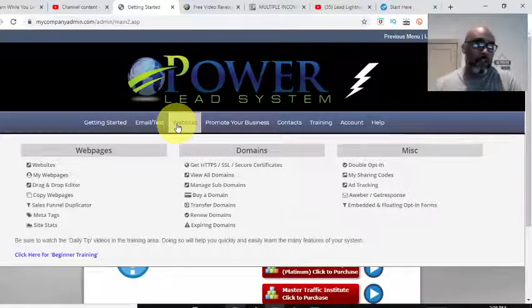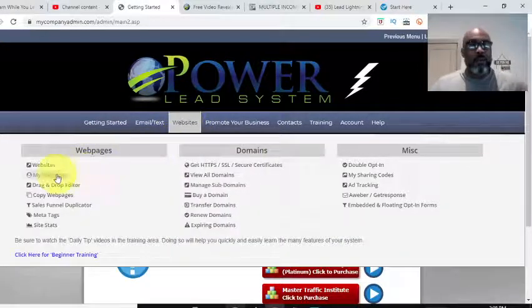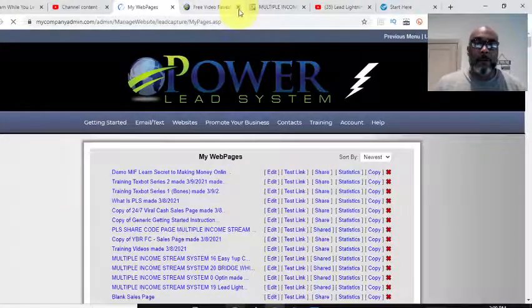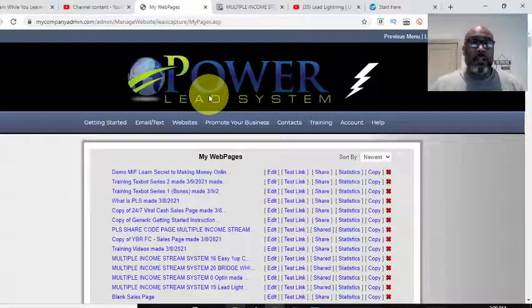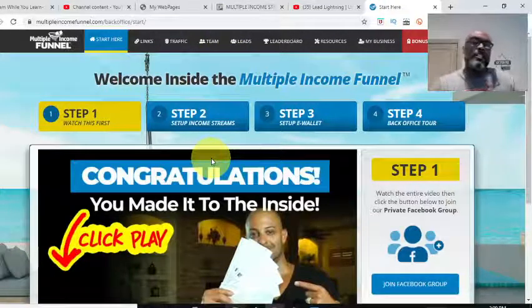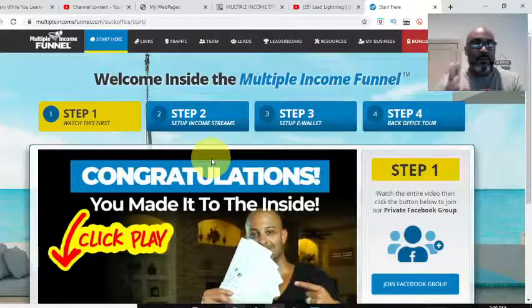I'm trying to do this fast because I'm on a little break from my regular job, but I wanted to show you. I was thinking about what content I could show, and I was like — I can show them how powerful the Power Lead System is. So we've logged into the back office, we're going to go to Websites, then to My Web Pages. The offer I have here is the Multiple Income Funnel, and I want to put a seven-dollar offer in front of it.